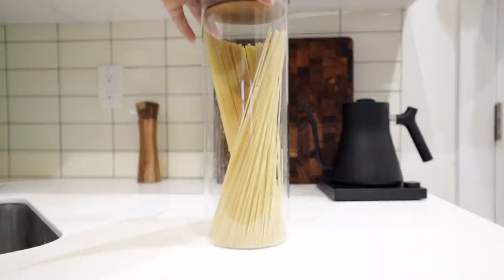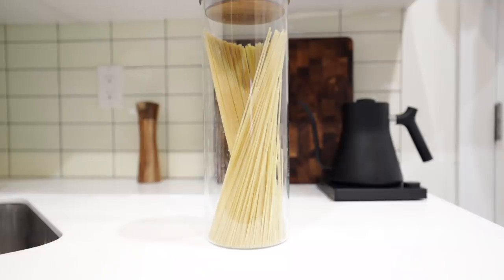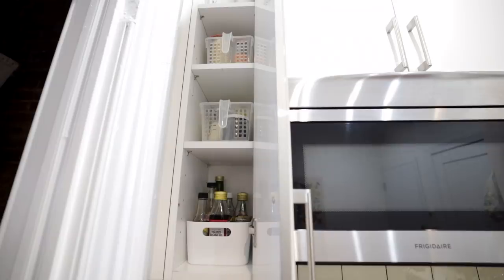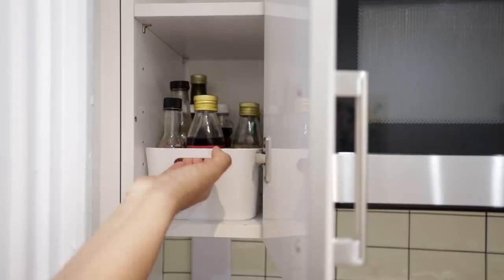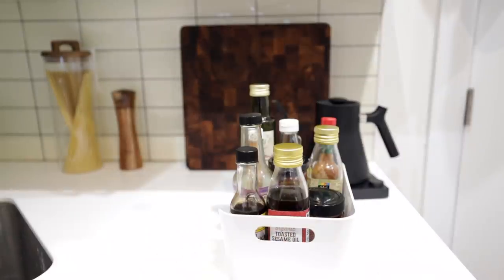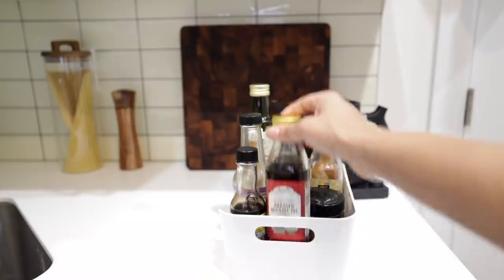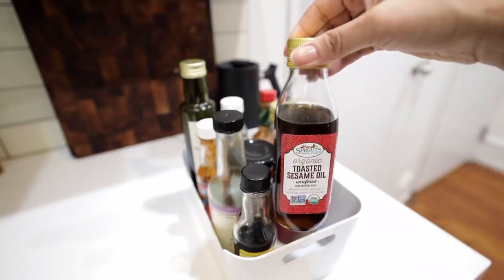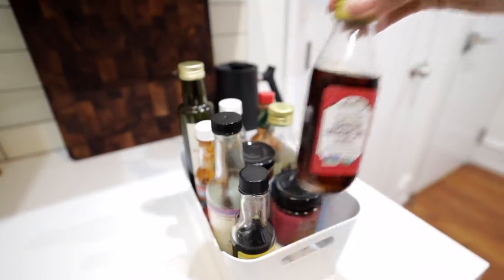I also have some pasta resting on my countertop mainly just to cover an outlet — it's an eyesore for me. And speaking of pasta, let's move on to my second cabinet, which is miniature-sized so there's not a ton here. What I do have is my fourth and last bin, which contains all my oils and condiments that don't need to be refrigerated.